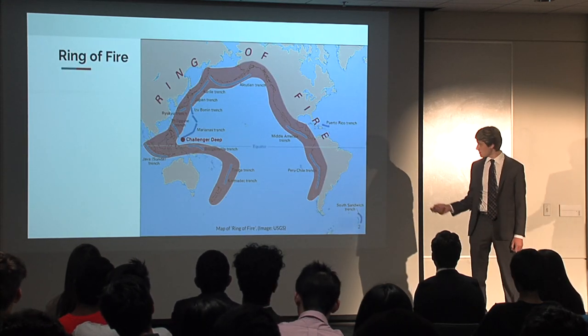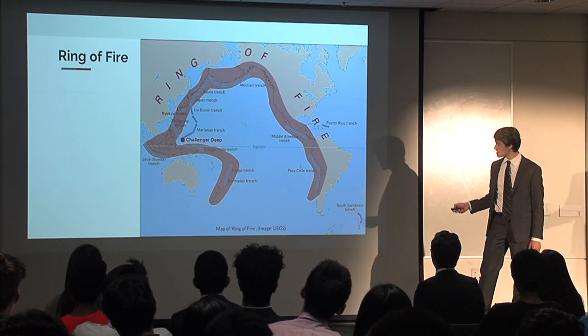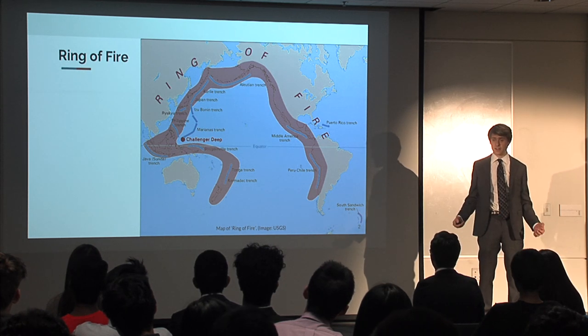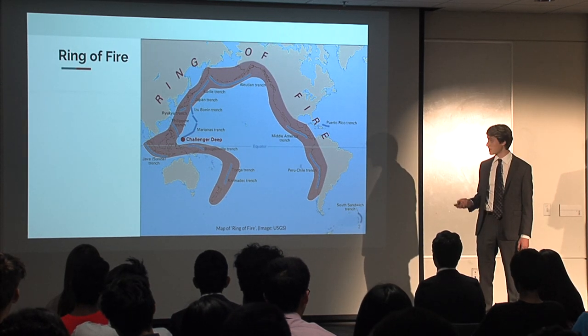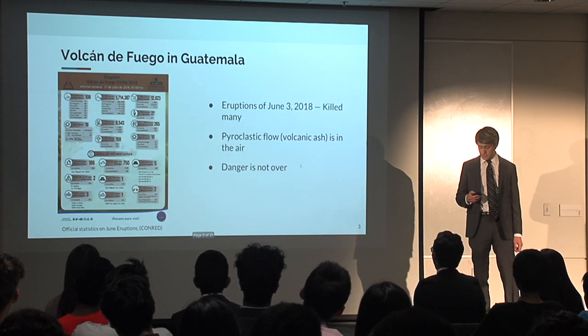The southern coast of Guatemala is part of an area called the Middle America Trench, which is part of the larger area known as the Ring of Fire. The Ring of Fire is home to many earthquakes and volcanoes due to the borders of the sliding tectonic plates, and one of these volcanoes had some eruptions recently — that's the Volcan de Fuego.